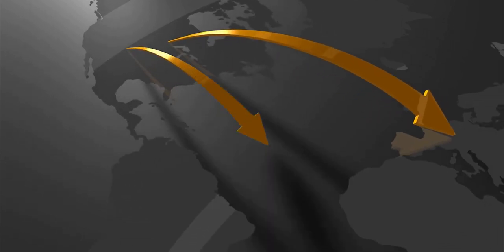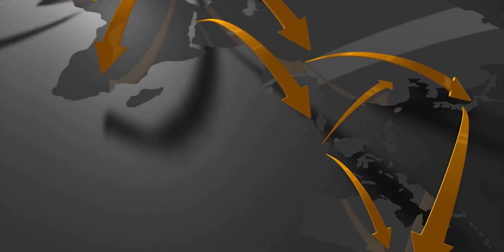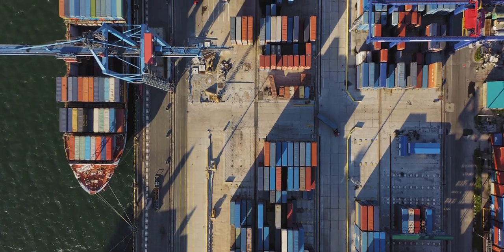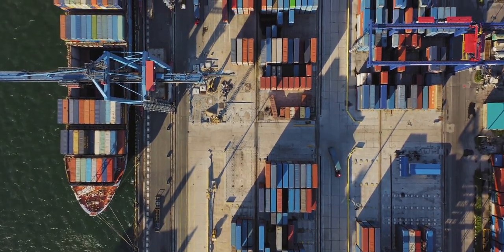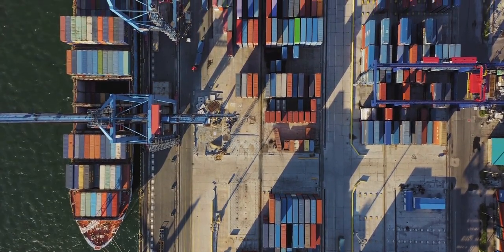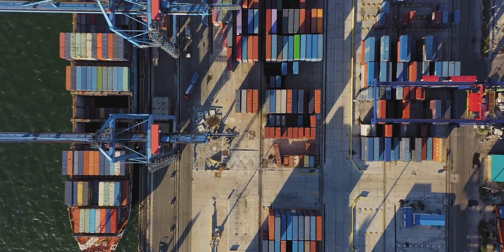Supply chain management is the process of coordinating and optimizing the flow of goods, information, and resources from suppliers to customers. It's a critical aspect of a company's operations and plays a key role in determining the efficiency and effectiveness of the business.